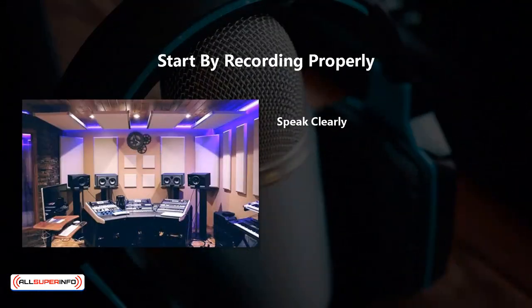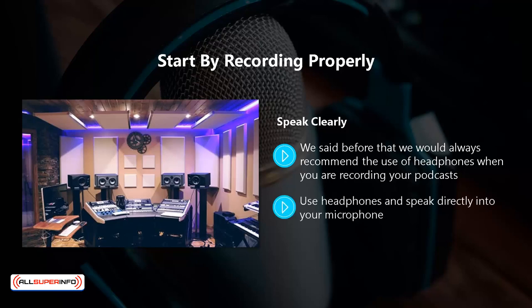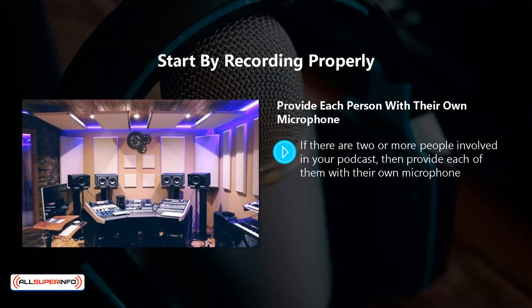Speak clearly. We recommend the use of headphones when you are recording your podcasts. If you don't use headphones, you won't know exactly how you are sounding — you may be talking too loudly or too softly. Use headphones and speak directly into your microphone. If you are reading a script, make sure that you can do this without turning your head away from the microphone. Listen in your headphones and see if you need to make some adjustments to your recording software, such as the volume, the cadence, the tone, and so on.